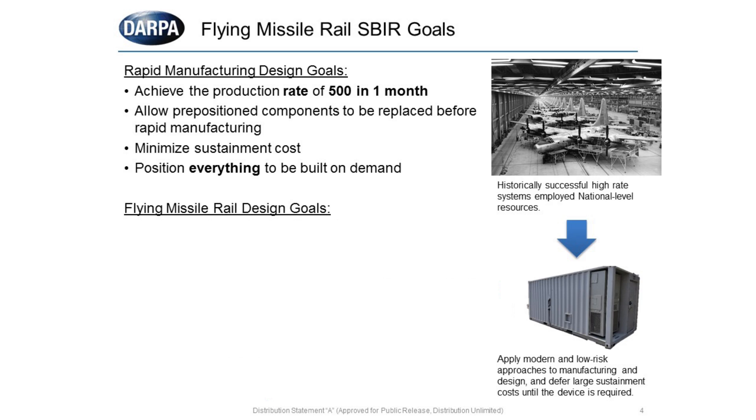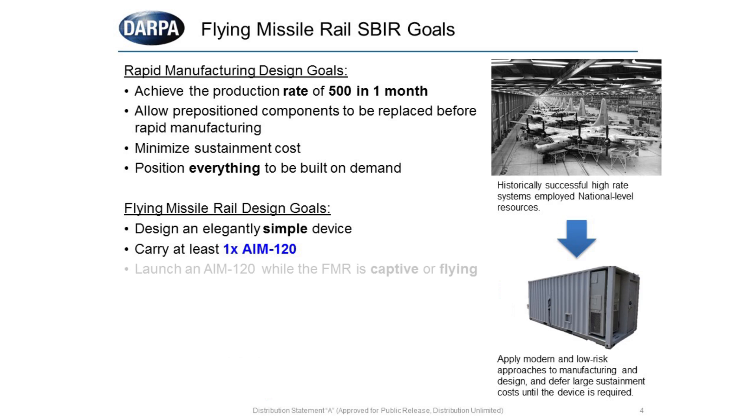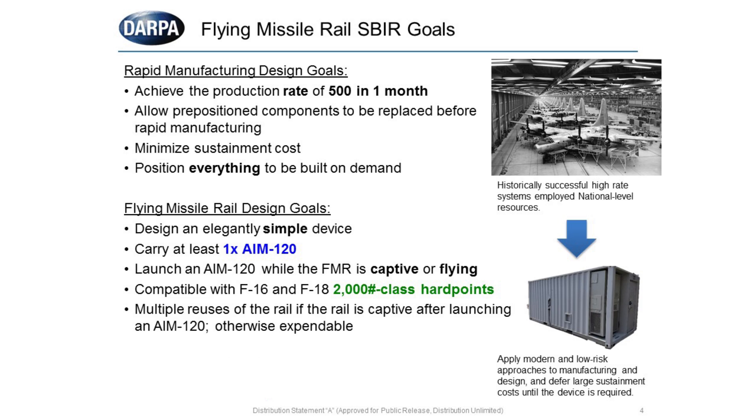The flying missile rail itself has a number of goals, most of which can be traded to achieve that rate. First, it should be an elegantly simple design that can carry at least one AIM-120 missile — if it can carry more, that's highly encouraged. The AIM-120 should be launched from the flying missile rail either while captive on an F-16 or F-18, or while the flying missile rail is flying after departing from the aircraft. The flying missile rail should be compatible with 2,000-pound class hardpoints on those vehicles. There should be multiple reuses if it's not launched from the aircraft; otherwise, once launched, it's expendable.